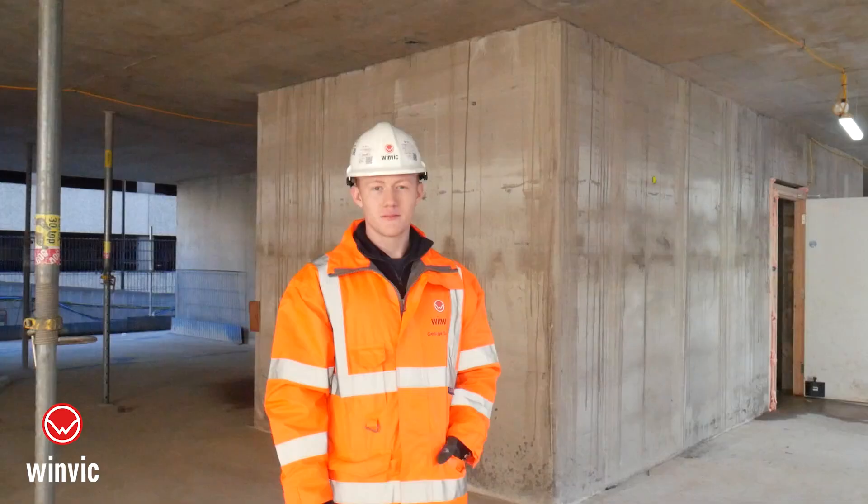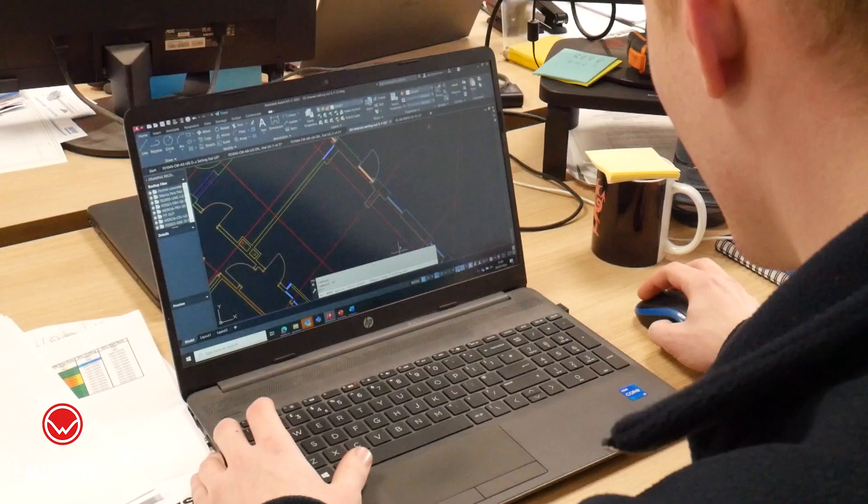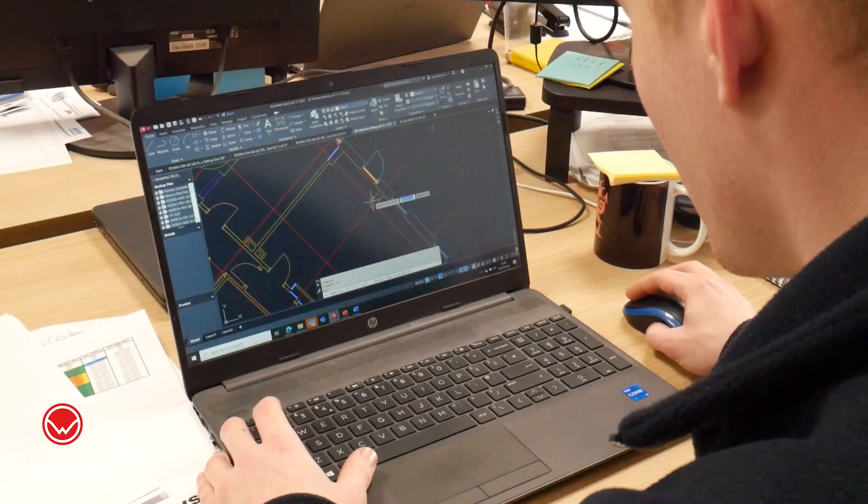I'm currently studying a level 6 degree in civil engineering at Nottingham Trent University. The course entails lots of different aspects of civil engineering such as working on different sorts of construction materials, mostly concrete and steel, and also lots of mass elements. We also do a various amount of work on CAD and other BIM softwares.